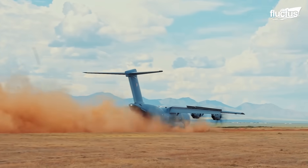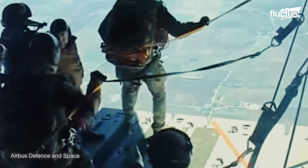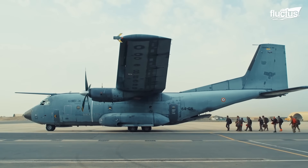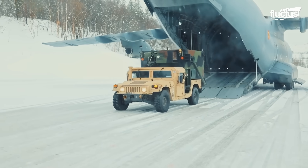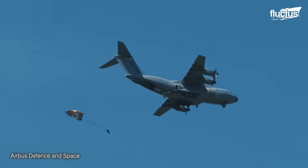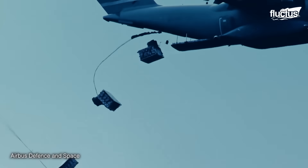An example of these aircraft is the Atlas A400M developed by Airbus, designed to replace aging transport aircraft such as the Transall C-160 and the Lockheed C-130 Hercules. Different European countries needed aircraft with greater capacity for strategic and tactical airlift missions, including transporting heavy and oversized cargo, performing airdrops, and medical evacuation.